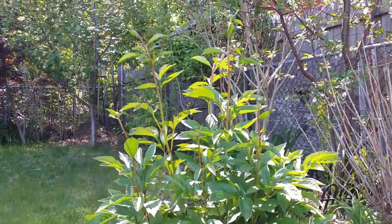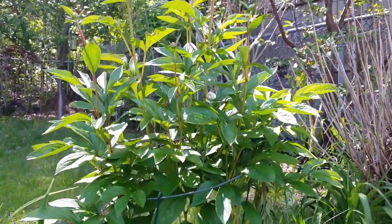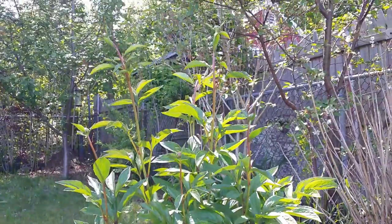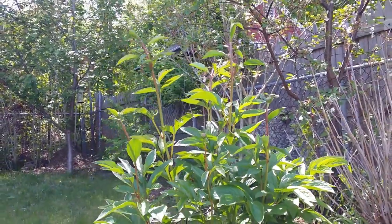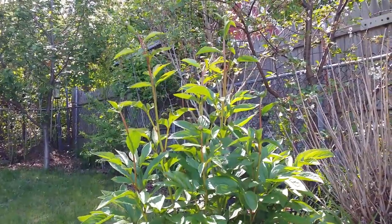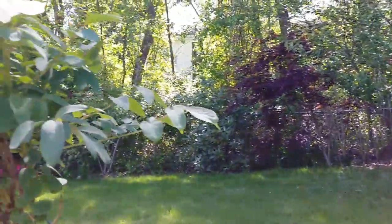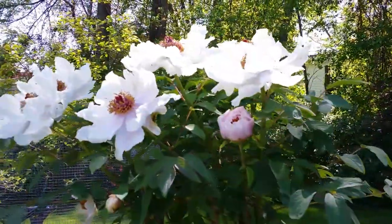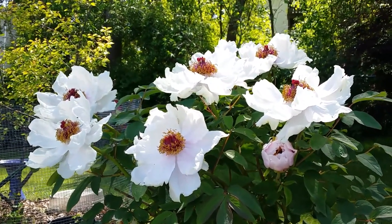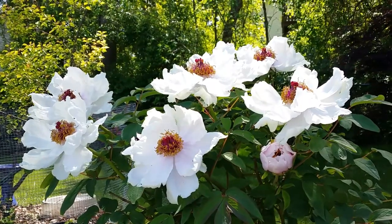Good afternoon guys. This is my herbaceous ball of beauty peony — it has a lot of buds right now. What I'm here for is to show you my imperial tree peony. Look at the blooms, it is wide open right now. They are very fragrant as well — I love it.